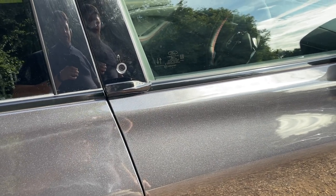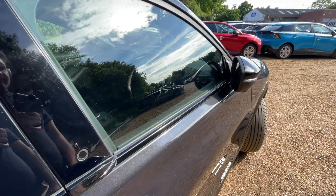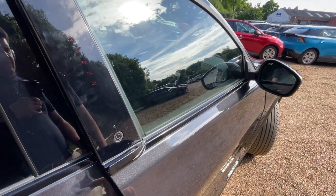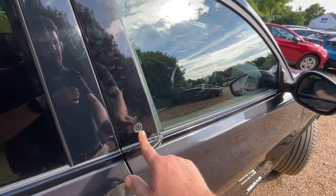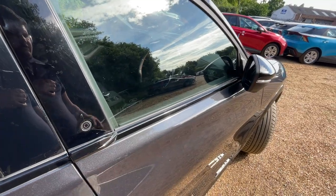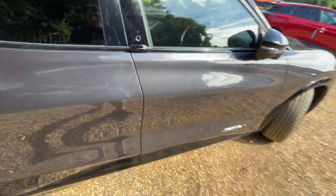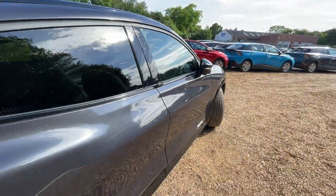I'm going to lock the vehicle using the key and demonstrate keyless entry. Click that button and it unlocks and pops the door open. Clicking the padlock again locks the door, and the mirrors power-fold as well — power-folding and heated door mirrors. Anyway, this dark matter grey colour looks beautiful, it really does.